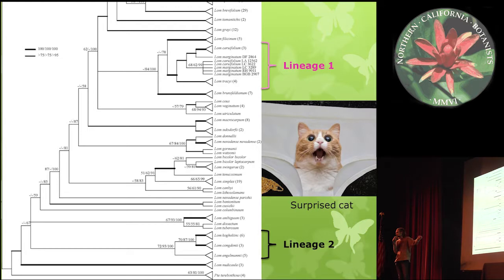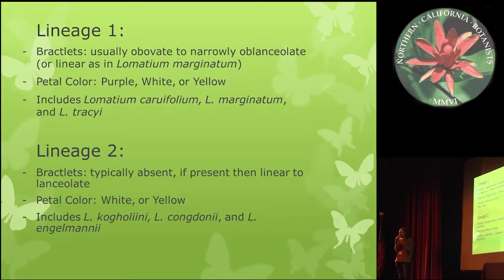This was very surprising because they really do look super similar. But once we looked a little further, we noticed some very different morphological characters. In the first lineage, most of the groups have obovate bracts — really wide bracts — though Lomatium Marginatum can have linear bracts and shows a wide spectrum of bracket shapes, plus some petal color variability. In the second lineage, you typically have bracts that are completely absent, which could be a result of several different things. Most of the plants in Lineage 2 are strict serpentine endemics, which I'll talk more about shortly.